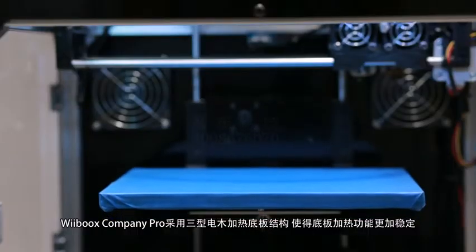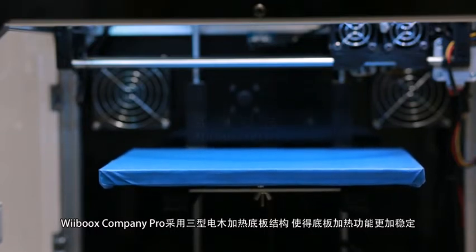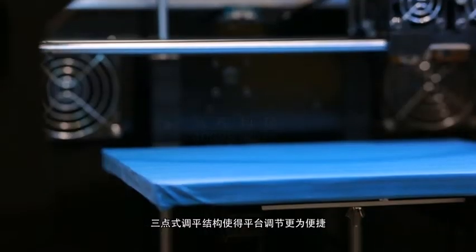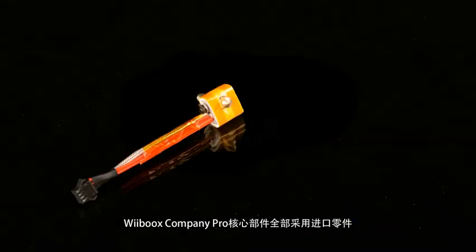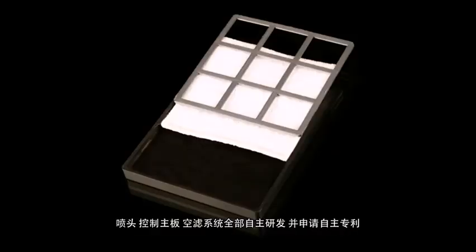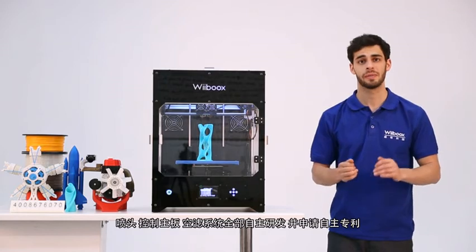The Webooks Company Pro print platform is made of 3rd grade Bakelite heating floor, making the heating more stable. A 3-point leveling structure is convenient to use. The Webooks Company Pro's core components are all imported. The nozzle, main board, and air filtration system are all self-developed and patented.